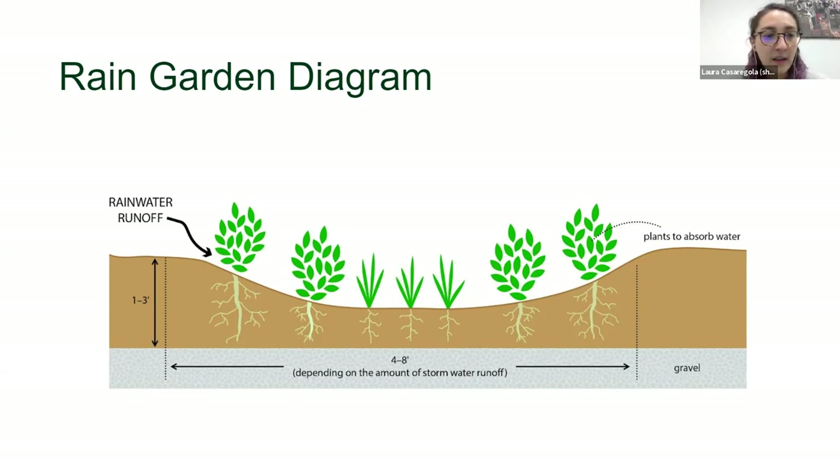A key feature of rain gardens is that they are designed to drain in 48 hours or less. Standing water might seem like a mosquito breeding ground, but if your rain garden is draining properly within 48 hours, you don't have to worry, because mosquito larvae need 72 hours minimum to develop. So rain gardens should not be attracting mosquitoes if maintained and draining properly.